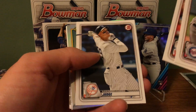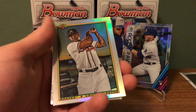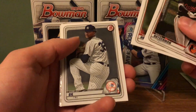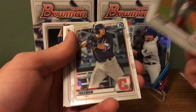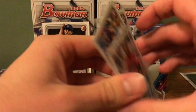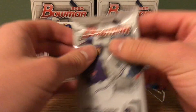Let's see if we can get any color or any first Bowmans out of here. There's a Pache throwback Bowman — that's a nice looking card. So we got Hunter Green Chrome and a Tyler Freeman. And our last pack.